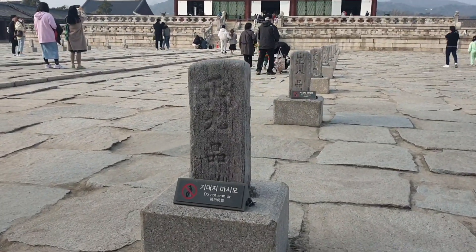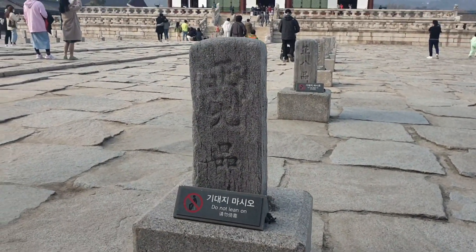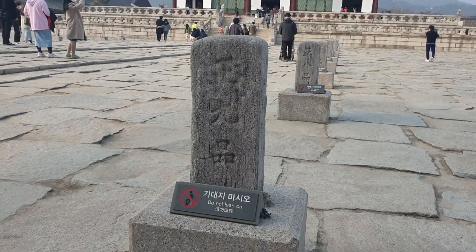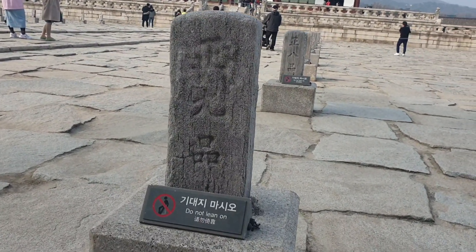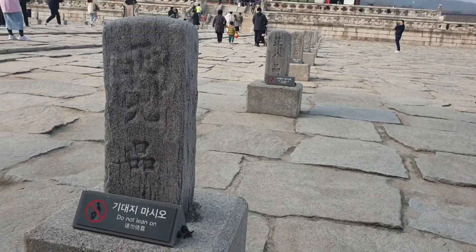And please look over here. This stone looks like a statue — it is called a rank stone. The military officers' rank stones were on one side and the civil officers' rank stones were on the other side.